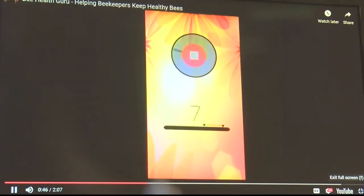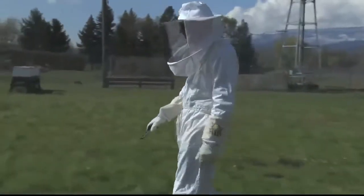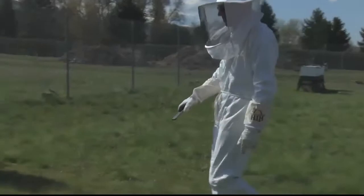Thus the idea was born for the bee app, the Bee Health Guru. Originally the Bee Health Guru was designed to help soldiers who've never kept bees to be able to keep healthy bees. Then they realized that hundreds of thousands of beekeepers around the world could use a smartphone app to help them keep healthy bees.